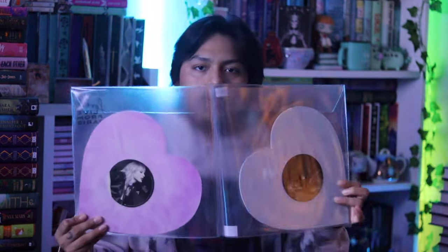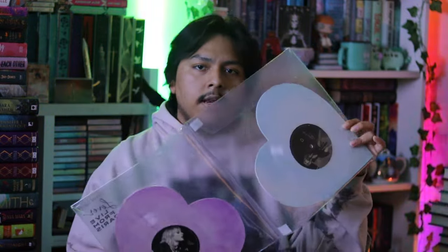We have Taylor Swift's Live from Paris Lover heart-shaped records. There are two - a pink marble and a light blue marble pressing. I'm so happy to get these because they sold out pretty fast on her web store - within the hour, I'm pretty sure. So I was really happy that I was able to buy them.